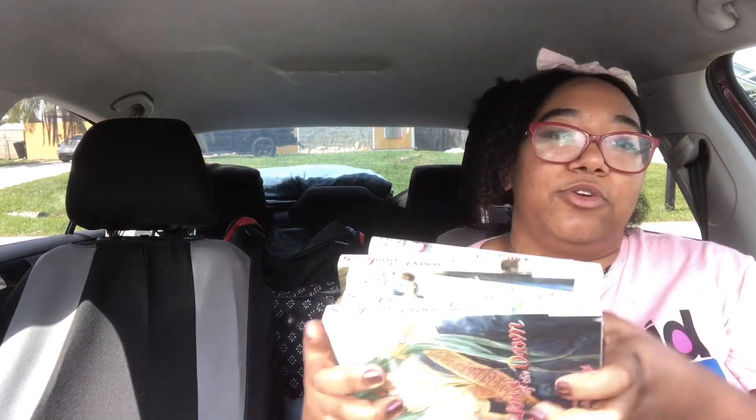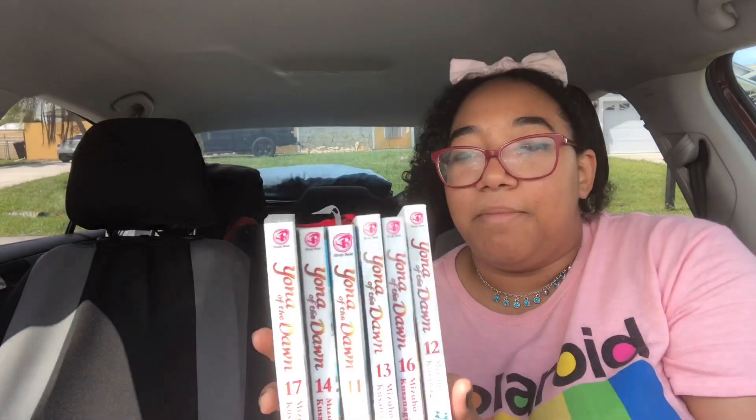The next books are Yona of the Dawn, volumes 11 through 17 — these are the library bind-up editions. I already read volumes 8, 9, and 10. This series follows Princess Yona and Prince Suan, who is now king because he killed her father. There's a prophecy about reuniting all the dragons, and it's really great stuff.